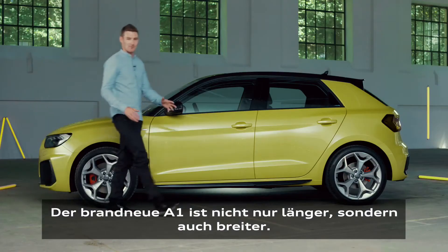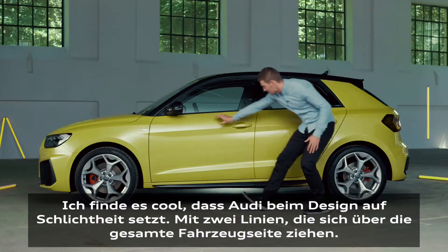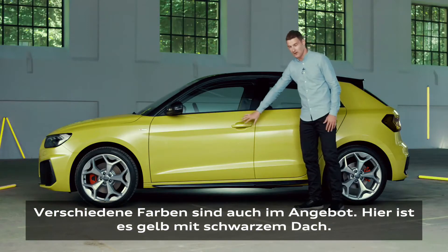The all-new A1 is both longer but also wider. I think it's pretty cool that Audi keeps it simple with two lines going through the whole side of the car. Also a very sexy wing. You can choose different colors — in this case yellow and black roof.